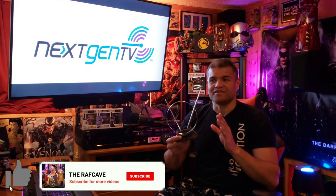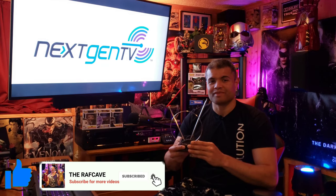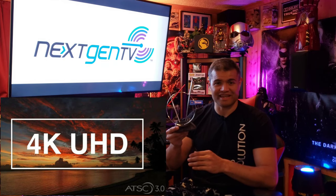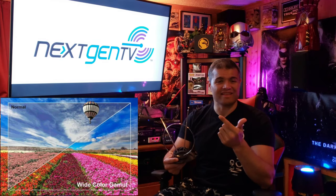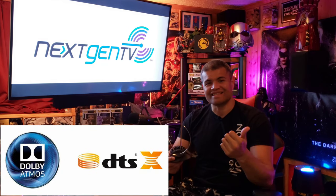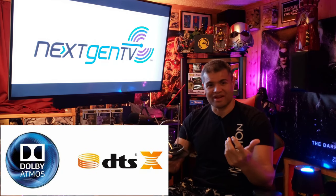If you're still watching antenna TV, you're going to be able to receive 4K broadcasts over the air with a free antenna like this. You'll be able to get HDR, wide color gamut, 4K resolution, Dolby Digital and DTS:X audio for surround sound. This new thing is launching this year — it already launched a couple years ago in a couple of different markets.